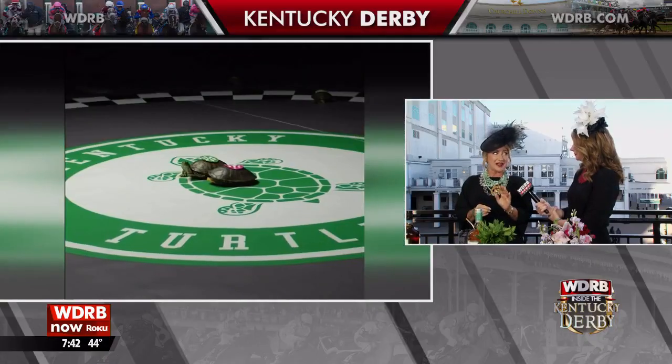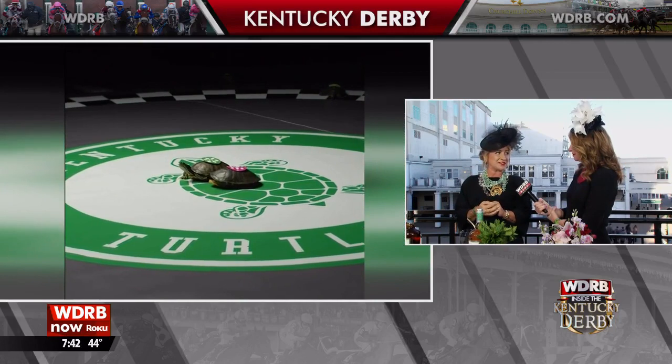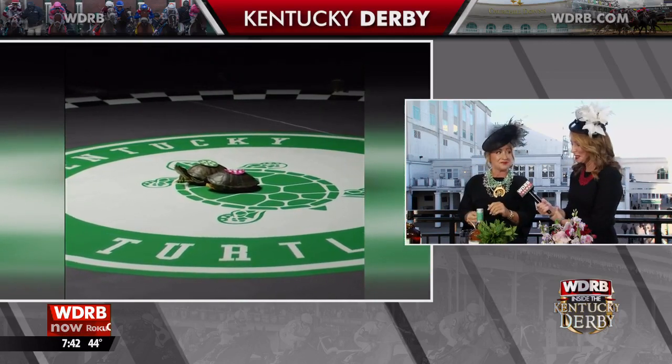Last year we didn't have the race in May — we ran it in September. The only other time that happened was in 1945. So instead of racing horses, they raced turtles. We're bringing it back because everyone loved the turtles so much. The Kentucky Turtle Derby is happening today at 4 o'clock. You can find it on the Old Forrester YouTube channel, and if you're at the track, they're putting it on the big screen for everybody to see.